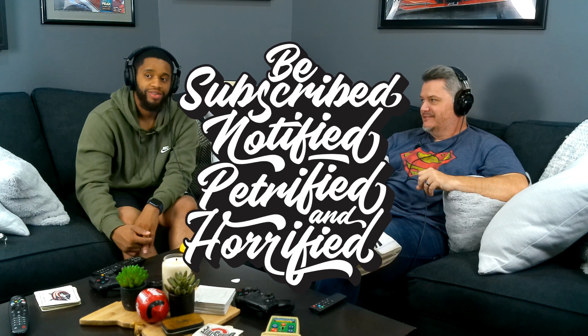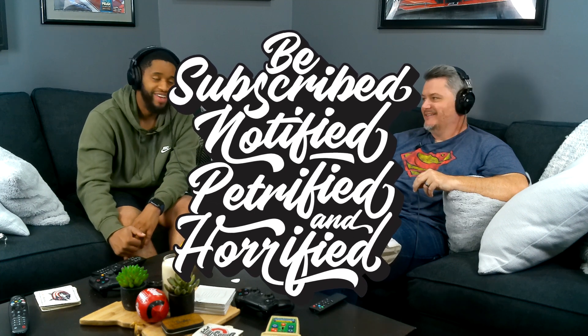Let us know what you think. Do you like having us watch and react to things like this versus music? Let us know in the comments, check out all of our other reaction videos, and subscribe. Be subscribed and notified. Bye for now.